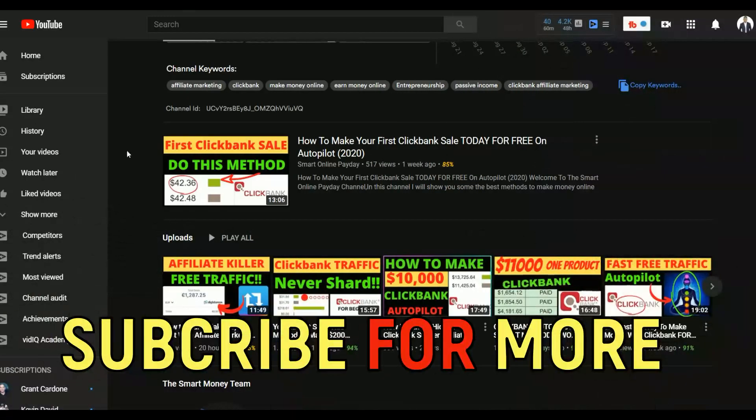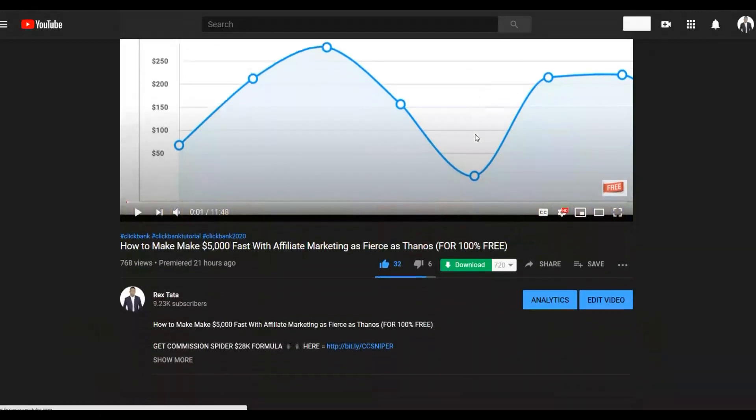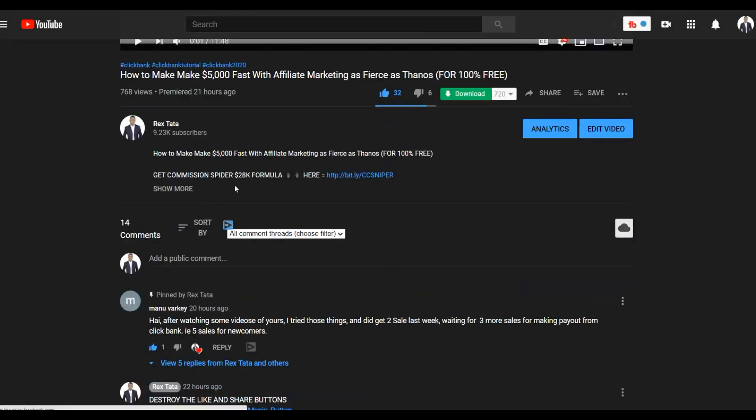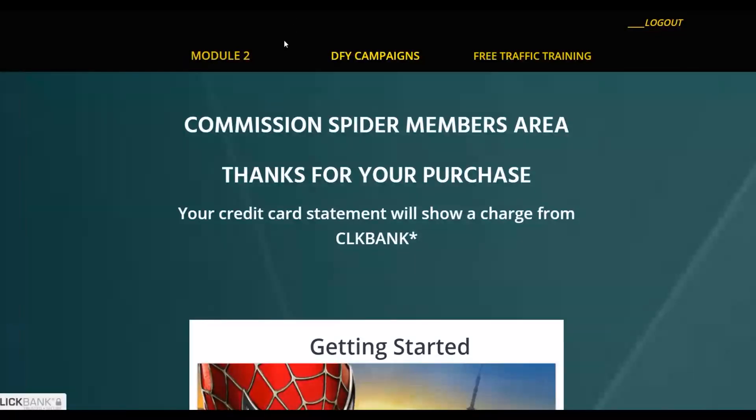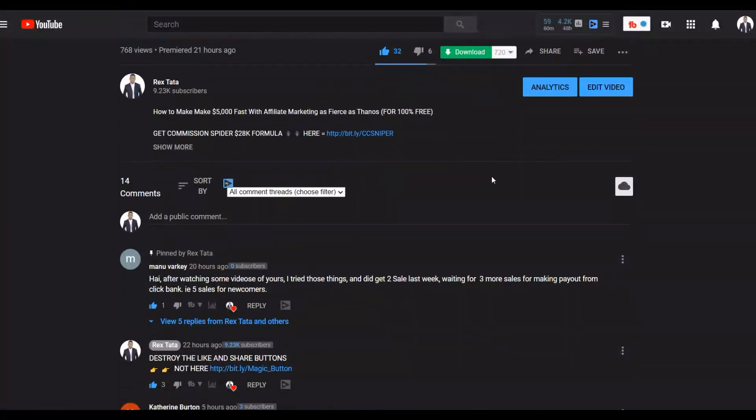If you go to the last video you'll see how many people are taking action on these different methods and earning extra money online. You can see in the comments people are making money using these exact methods. Also, if you want to learn the step-by-step method I'm using to make money on Clickbank consistently, check the first link in the description — it includes free traffic training and done-for-you campaigns you can copy, paste, and start running to earn money fast.